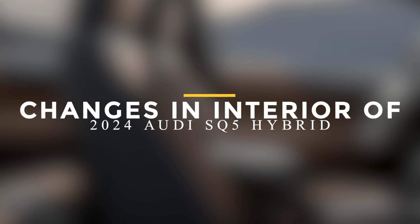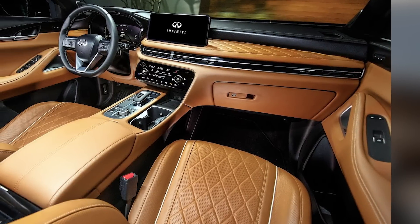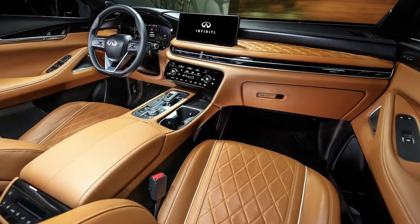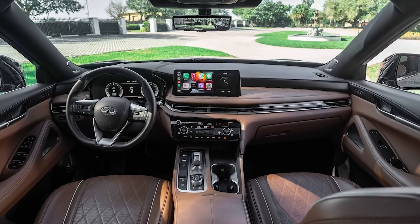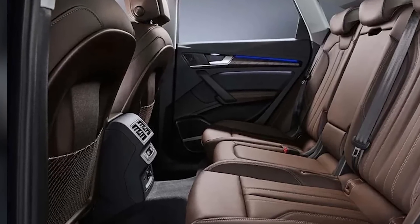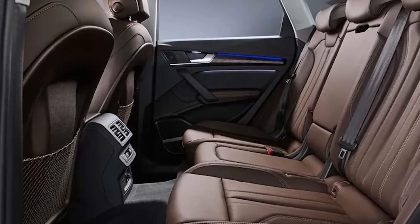The 2024 Audi SQ5 Hybrid introduces significant changes to its interior, combining luxury, comfort, and advanced technology. Step inside and you'll be greeted by a refined and contemporary cabin that reflects Audi's commitment to craftsmanship. The SQ5 Hybrid offers spacious seating for five passengers, with premium materials and meticulous attention to detail throughout.